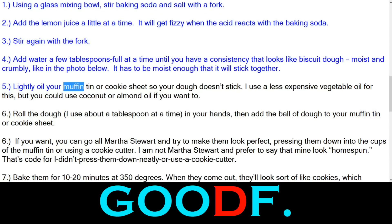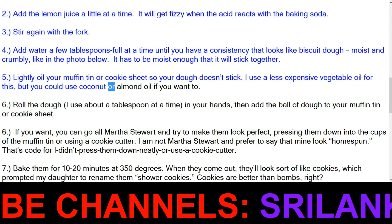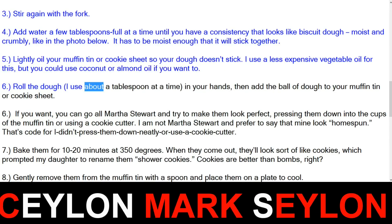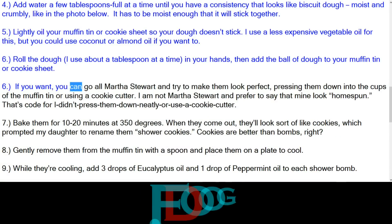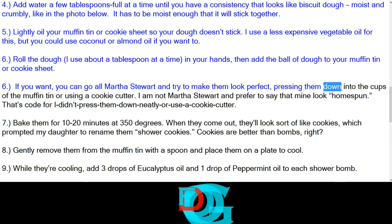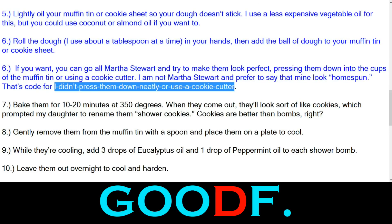Step 5 — lightly oil your muffin tin or cookie sheet so your dough doesn't stick. I use a less expensive vegetable oil for this, but you could use coconut or almond oil if you want to. Step 6 — roll the dough, about a tablespoon at a time, in your hands, then add the ball of dough to your muffin tin or cookie sheet. If you want, you can go all Martha Stewart and try to make them look perfect, pressing them down into the cups of the muffin tin or using a cookie cutter.